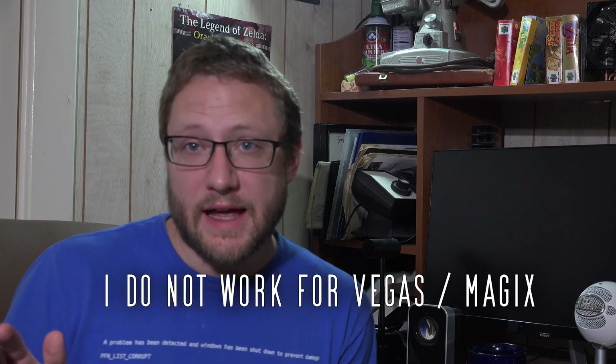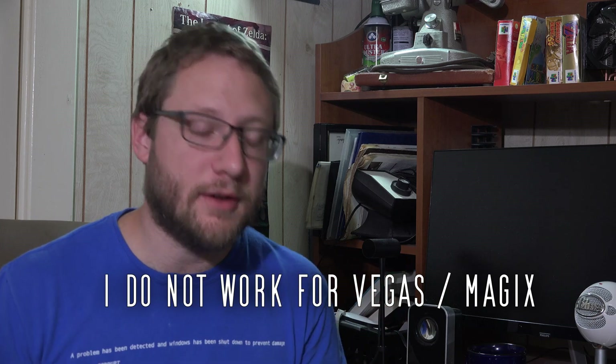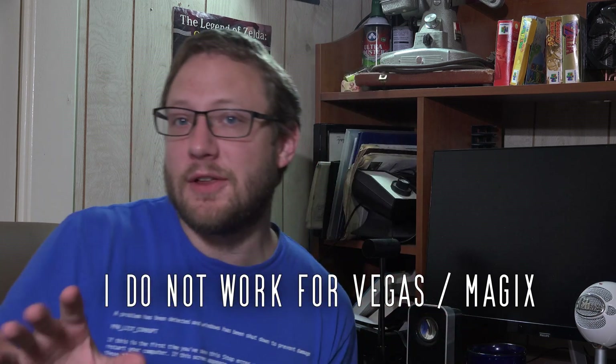Hey, it's Adam with TechDiveAVClub coming to you in a not normal format because I have some news about Vegas — specifically Vegas Movie Studio, and it's dead. Vegas Movie Studio is dead. It is gone. It has been killed.